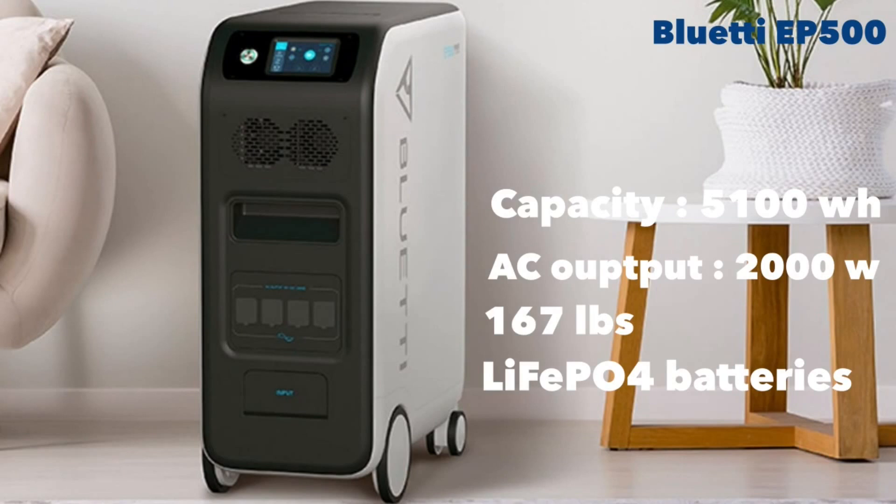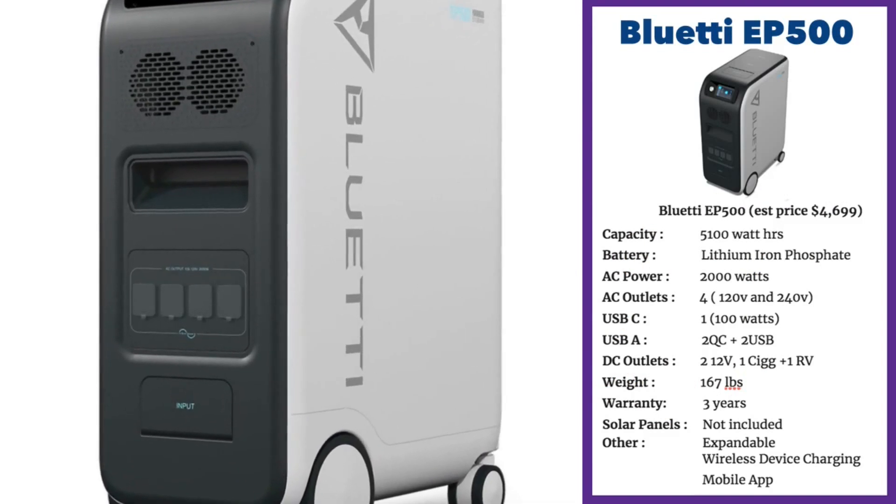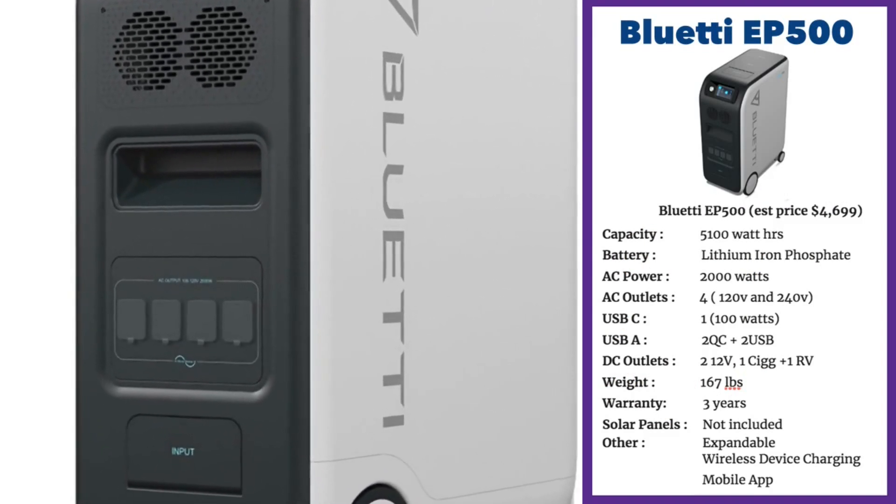The inverter belts out 2,000 watts of power. That's enough to power everything in your home except for a central air conditioning unit, an electric oven or water heating. The EP500 can power 15 devices at one time — that's an enormous number of outputs.